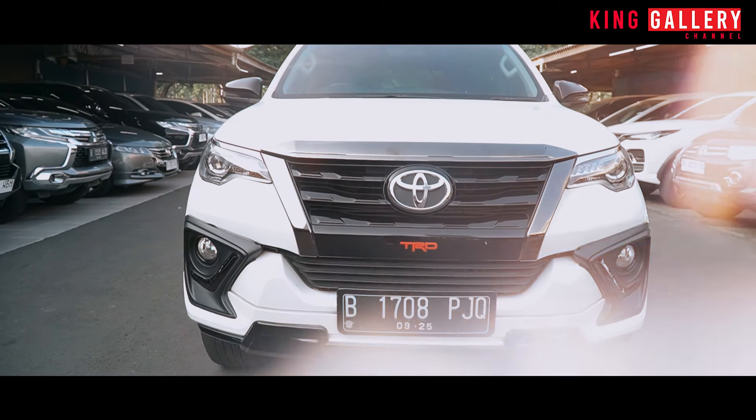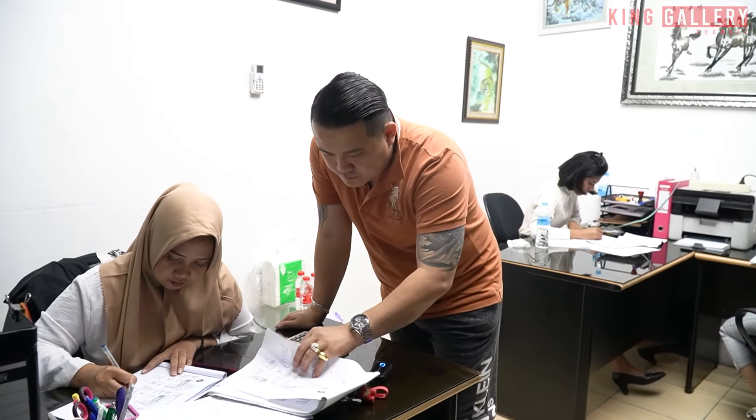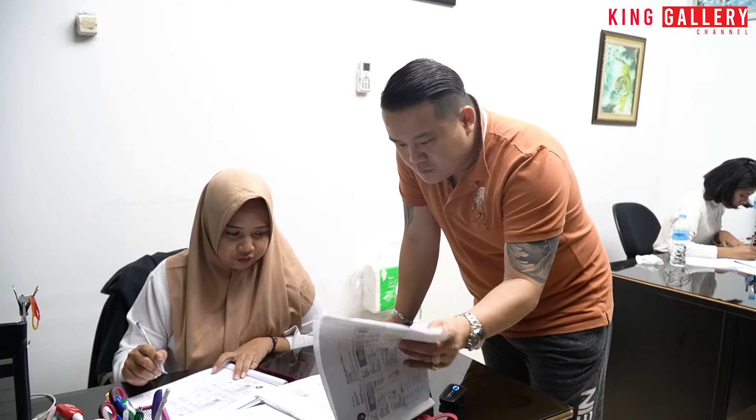Terimakasih. Ada Pak Hand quant nih. Ini sudah on tapi lagi sibuk banget, ngapain ya?